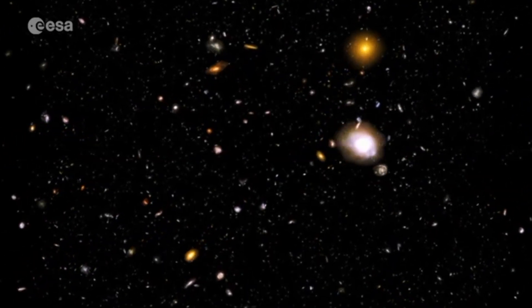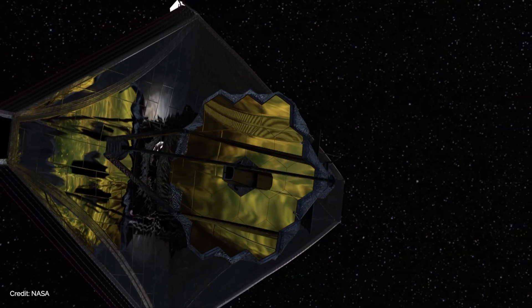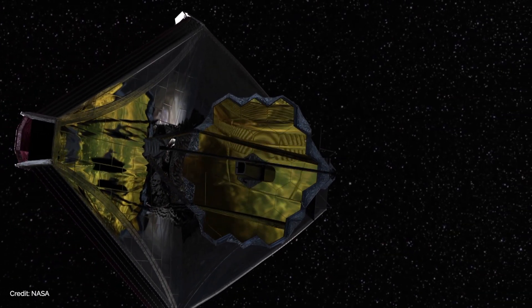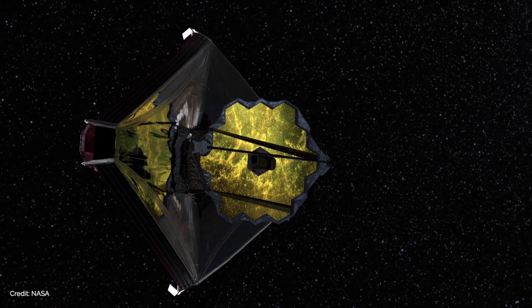For me, space is interesting and it's exciting because it's where we come from. We're all stardust. The atoms and molecules that we're made out of were made in stars. How did that happen? What can I learn about it?